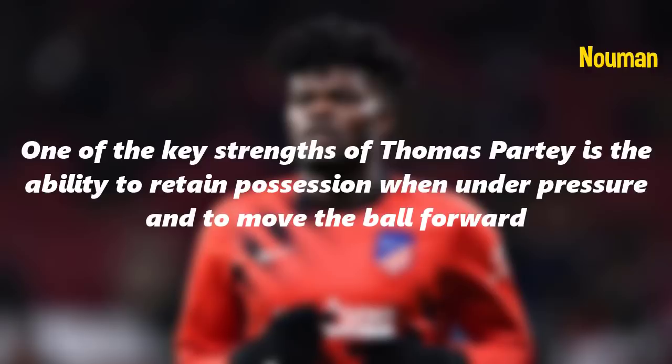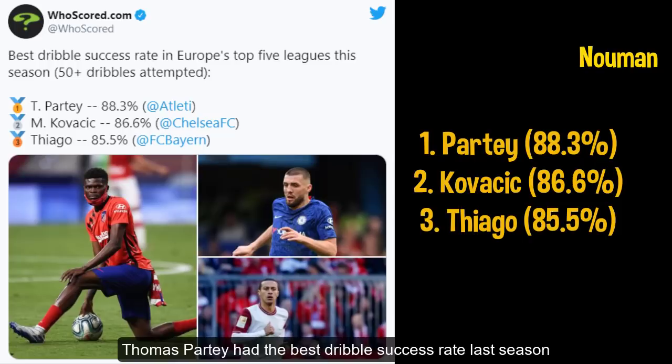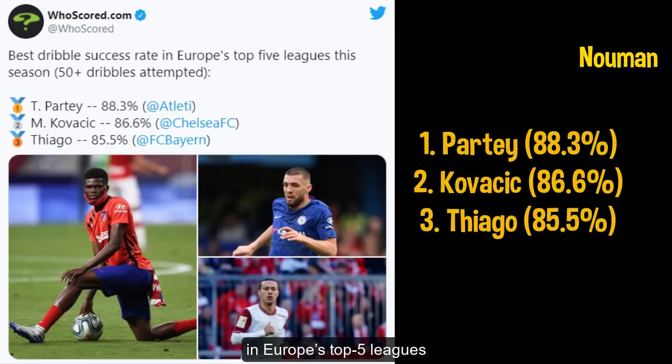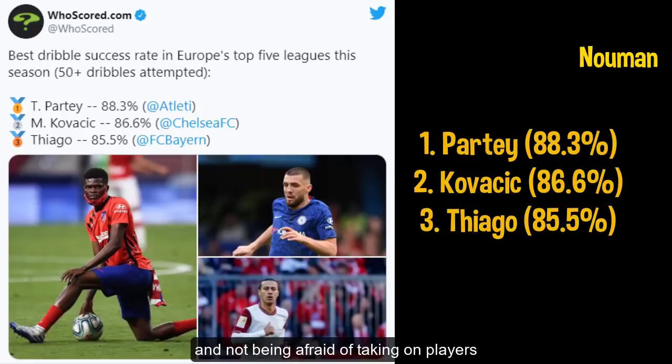One of the key strengths of Thomas Partey is his ability to retain possession under pressure and move the ball forward. Thomas Partey had the best dribble success rate last season in Europe's top five leagues, with a success rate of 88.3%, which clearly indicates his ability to drive forward with the ball and not being afraid of taking on players.